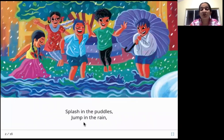Splash in the puddles, jump in the rain. It's a rainy time — such a fun time! Look at all the kids. They're all looking so happy, so jubilant because it's raining. What are they doing? They're splashing and jumping in the puddles. Puddles are these small pools of water that get collected when it rains — on the ground you can find small pools of water. Those are called puddles.